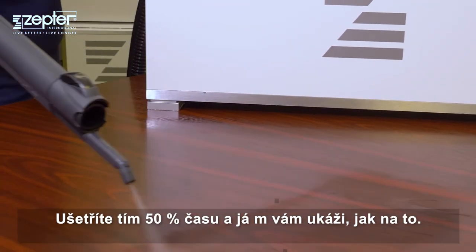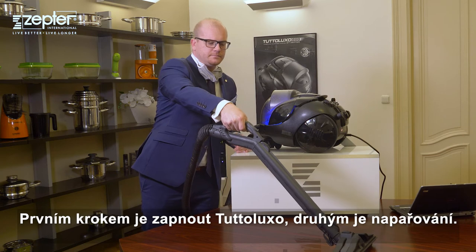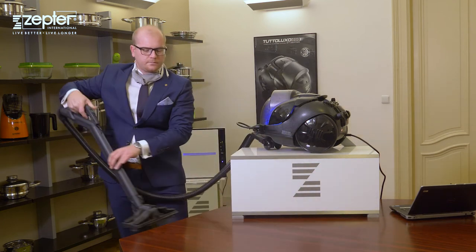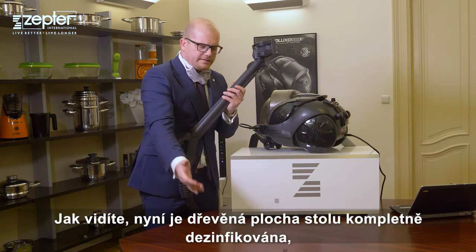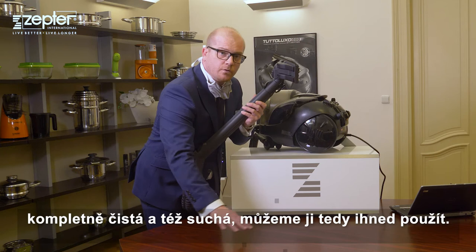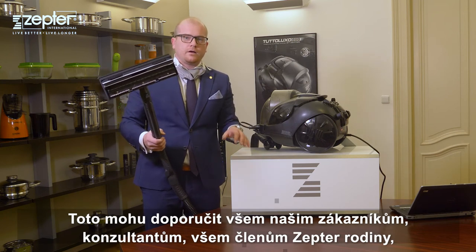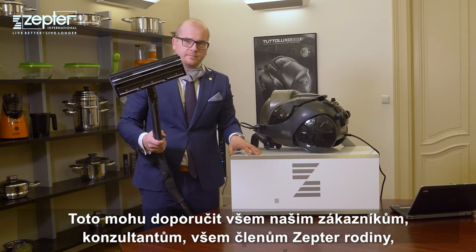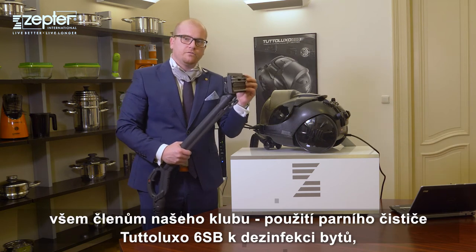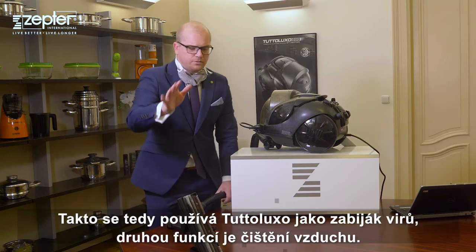The big benefit and time-saving feature of Tuteluxo 6SB is that you can, in one moment, steam the surface and suck it in with the vacuum function — saving 50% of time. The wooden floor is completely disinfected, completely clean, and also dry — not moist anymore — so we can start walking on it immediately. This is what I would recommend to all our customers, consultants, and members of our club: use the steam cleaner Tuteluxo 6SB to disinfect apartments, offices, and houses.